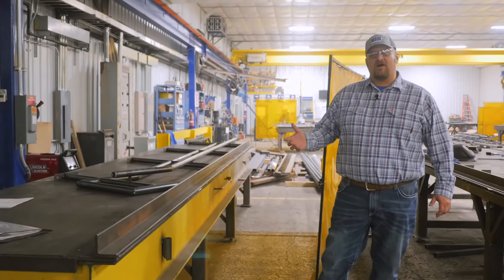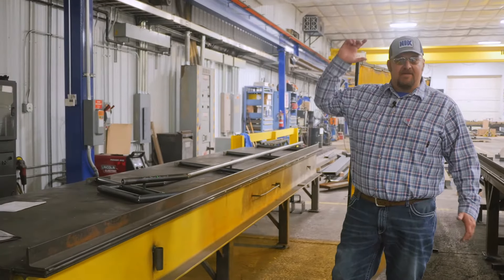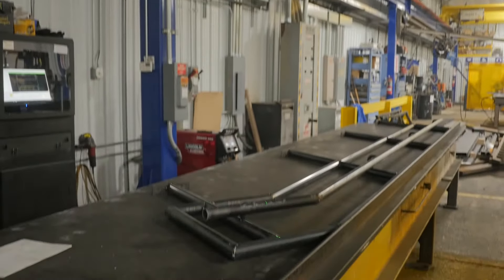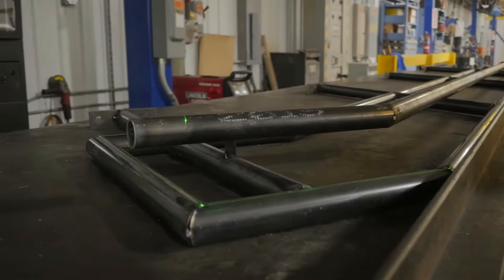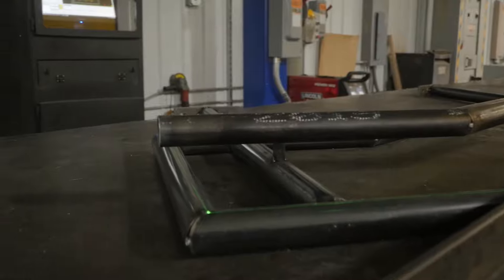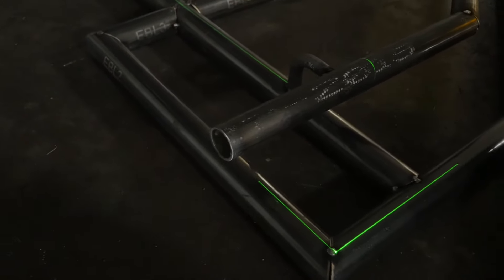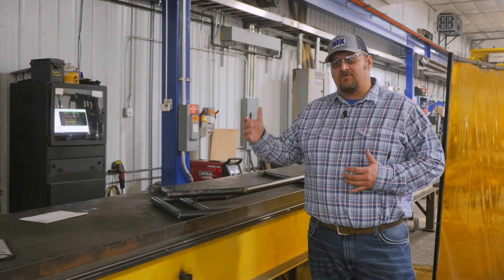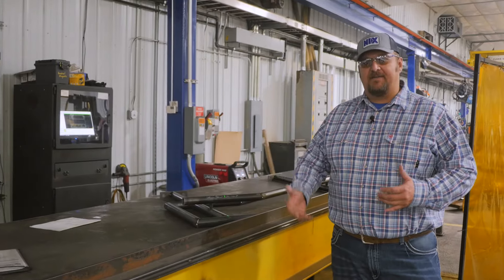What we have here is our laser layout area. Both of these tables are fed by the laser that's above me in the ceiling. The program is fed by the 3D rendering or blueprint that the engineering department creates. It then takes that blueprint and shoots it onto the table with a green laser to allow our guys to not necessarily rely on the blueprint solely. This allows them to lay it out without having to look at a piece of paper.